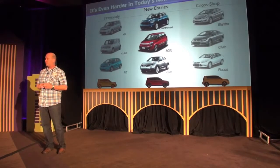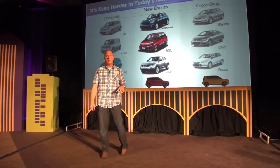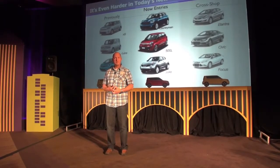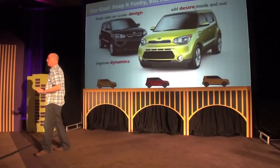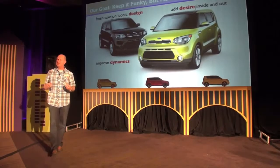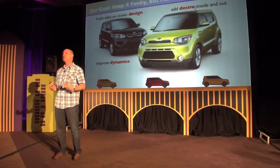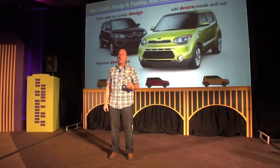New entries are coming in — the Mini Countryman, Fiat 500L, and Nissan Juke are the three newest entries into this B-crossover segment. Our data and leaders confirm these cars are being cross-shopped with compact cars, offering more personality and function at a similar price point. For us as product planners, we had to focus on three things: maintain the iconic design nature that made Soul successful, add desirability inside and out, and improve the dynamic experience.